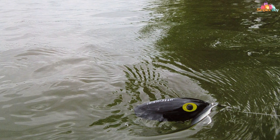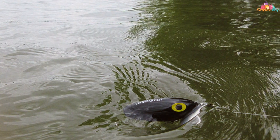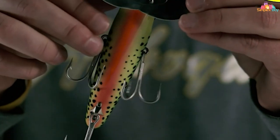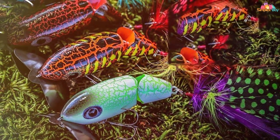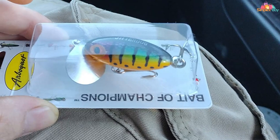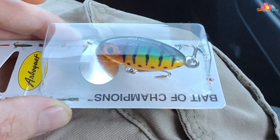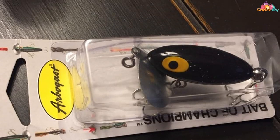Quality-wise, the Jitterbug is built to last. Its sturdy construction and high-quality hooks mean it can withstand the aggressive strikes of bass and the wear and tear of regular use. Its simple design makes it easy to use for beginners, yet its effectiveness keeps it in the tackle boxes of experienced anglers. It's especially useful in calm or slightly choppy water conditions, and its hard body resists damage while the hooks remain sharp even after repeated use.